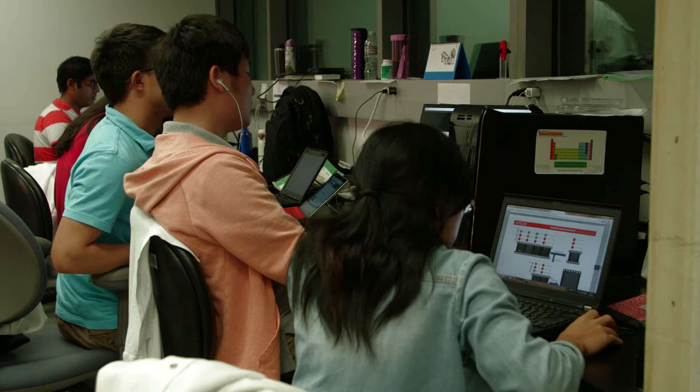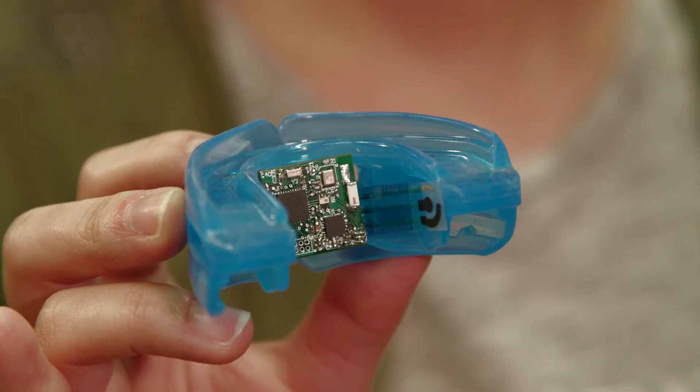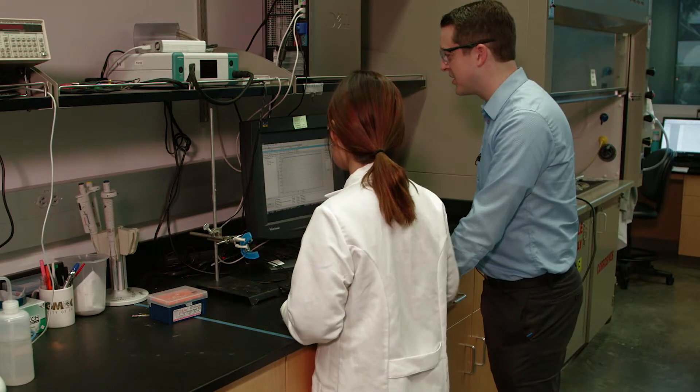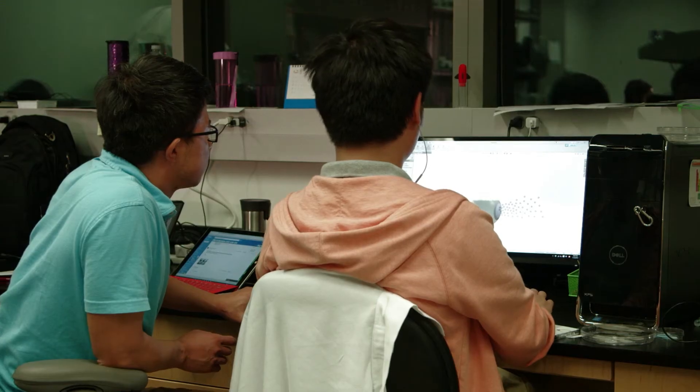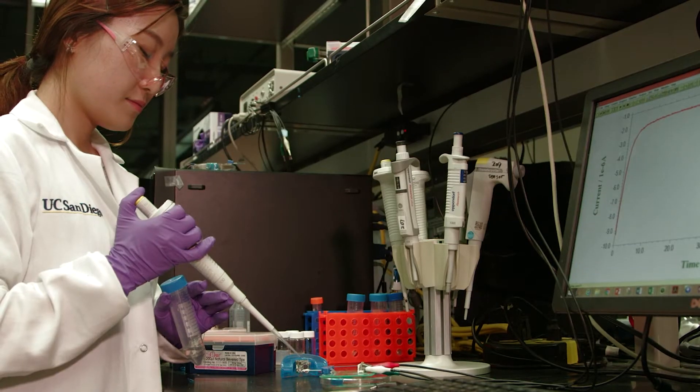Inside this nano engineering lab at UC San Diego, scientists have developed a mouth guard sensor that uses saliva instead of a traditional blood sample to look for changes in health markers throughout the body. So it can be a very powerful diagnostic tool. It's going to instantly give you the information about your health status. It's a first of its kind sensor that takes measurements through the mouth.